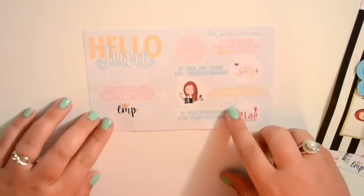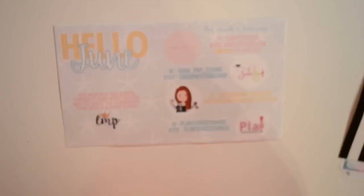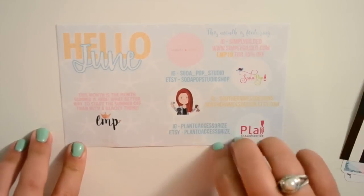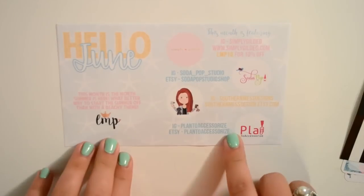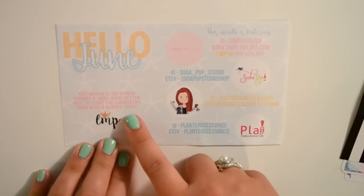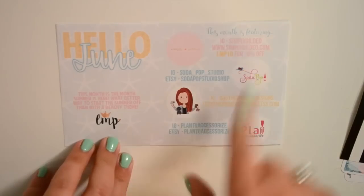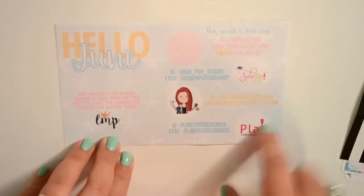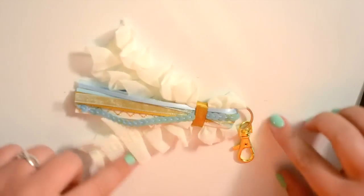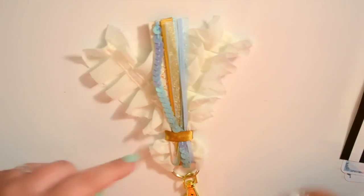I'll just go ahead and show you the extras. It comes with this little hello June card that says 'This month is the month, summer is here. What better way to start the summer off than with a beachy theme?' And then it shows you the four shops that are featured, which is really nice in case you want to check them out.